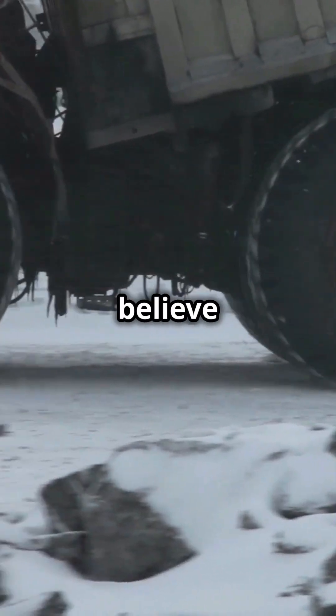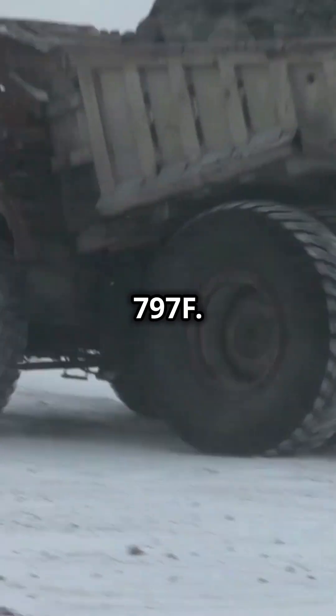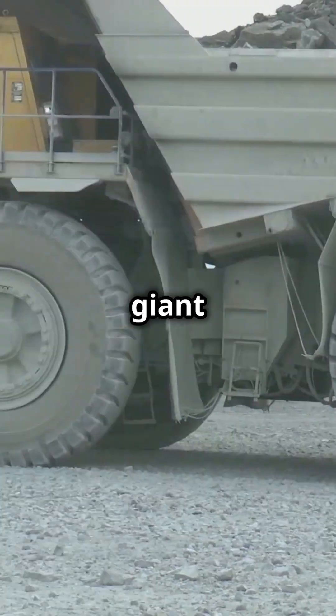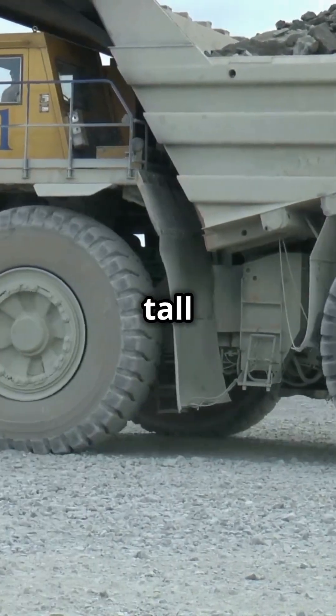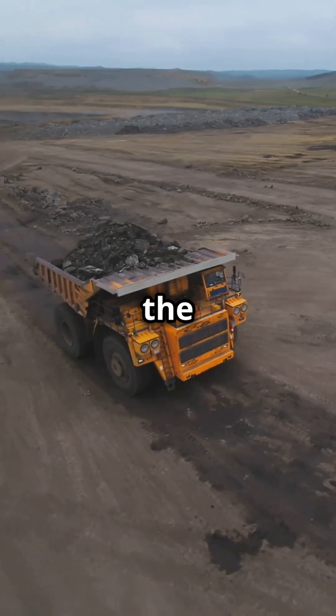If you're a truck enthusiast, you won't believe the beast we're showcasing today. Meet the Caterpillar 797F. This giant stands over 23 feet tall and 50 feet long, making it one of the biggest trucks on the planet.